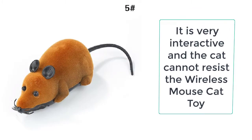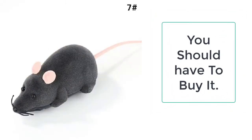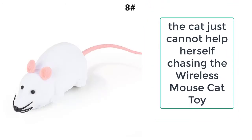The weight of the Wireless Mouse Cat toy is very reasonable — it weighs merely 100 grams, which is why it is very easy to carry. This Wireless Mouse comes with a remote controller from which you can control the movement of the mouse.